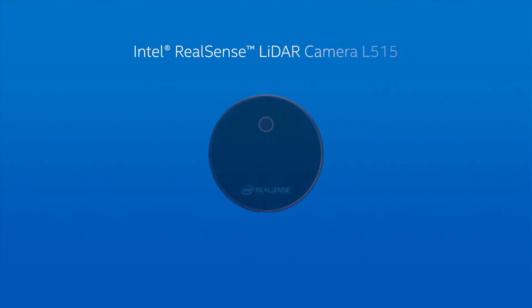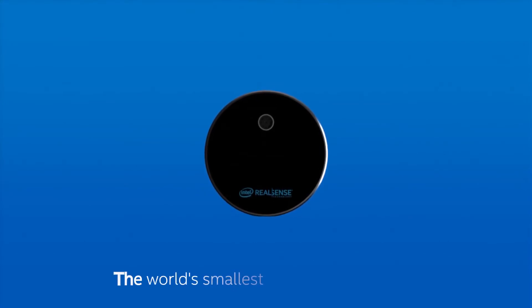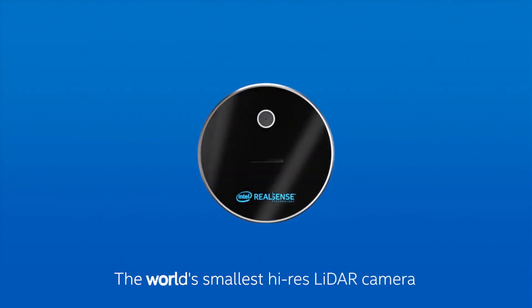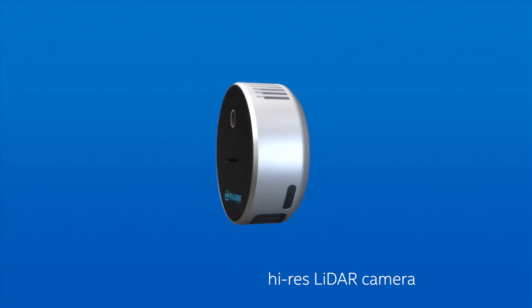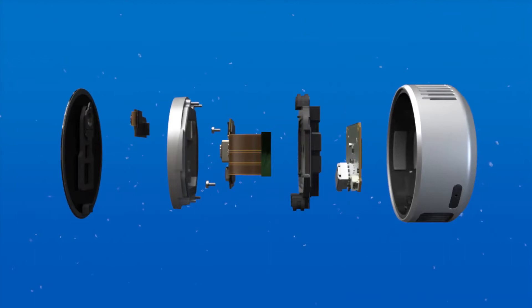Intel RealSense LiDAR Camera Technology Redefines Computer Vision. Intel announced the Intel RealSense LiDAR Camera L515, the world's smallest and most power-efficient, high-resolution LiDAR that captures millions of depth points per second. Designed with proprietary technology that creates entirely new ways to incorporate LiDAR into smart devices to perceive the world in 3D, the L515 provides high-quality performance and millimeter accuracy to products that require vision capabilities.